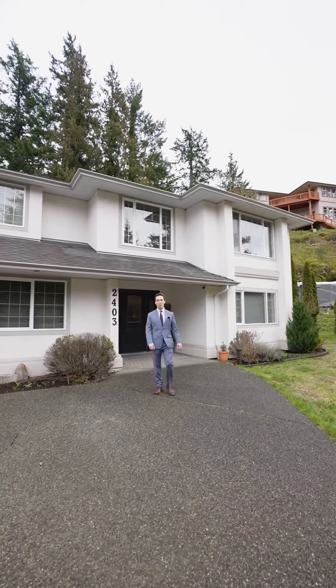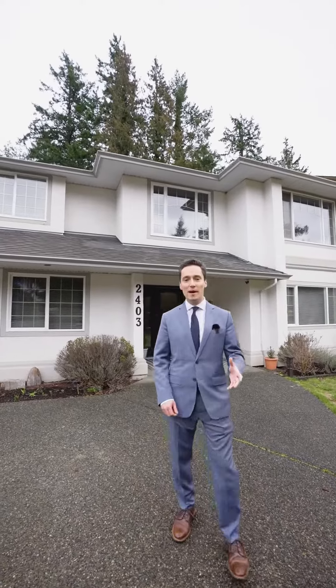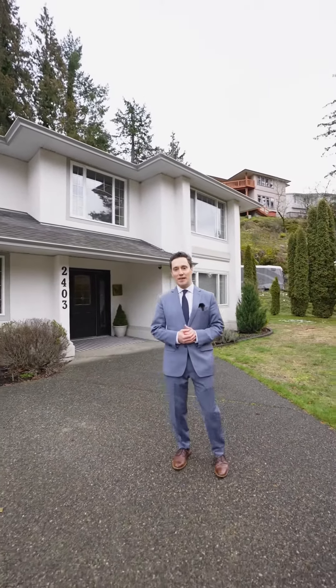Hi everybody, it's Taylor Crawford with Coldwell Banker Oceanside Real Estate. Come along with me today as we tour my newest listing here in the Florence Lake District of Langford.